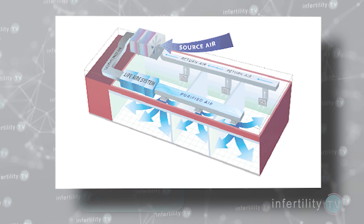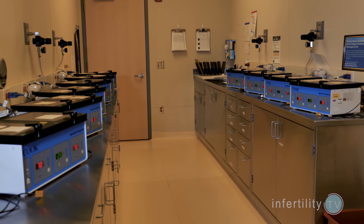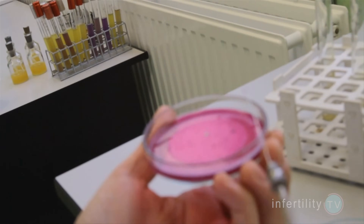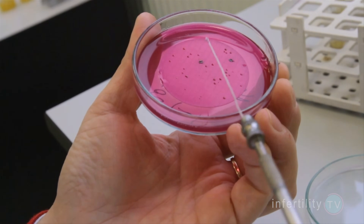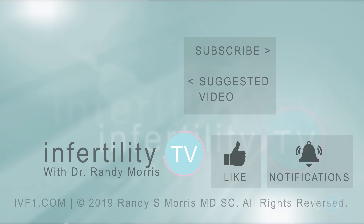This includes maintaining perfect air quality, making sure that every patient has their own incubator, and ensuring that culture conditions are optimal. If you want to ensure that your IVF has the best chance for success the first time, make sure you like this video and subscribe to Infertility TV — it's like having a fertility specialist in your phone.